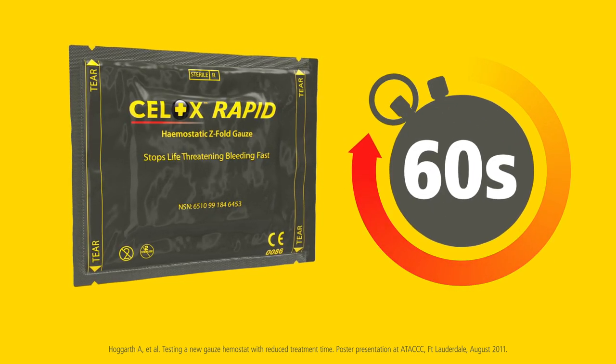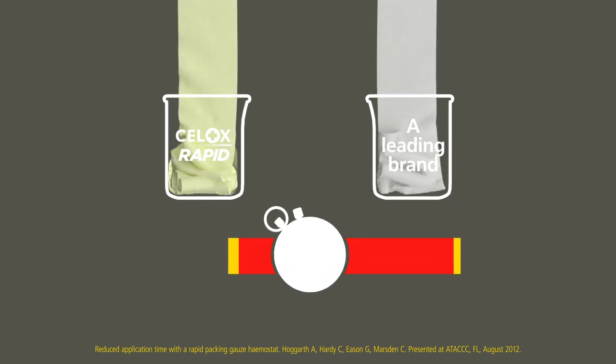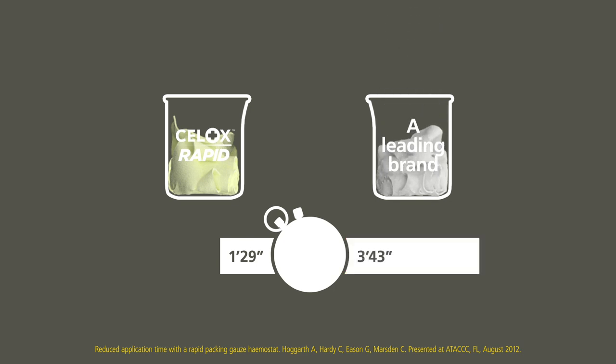Not only does Cellox Rapid reduce the total treatment time, it also packs faster. Its 5-foot-length gauze fills the same volume as competitive 12-foot haemostatic gauze products, but it reduces the packing time, saving over 2 minutes from start to finish.